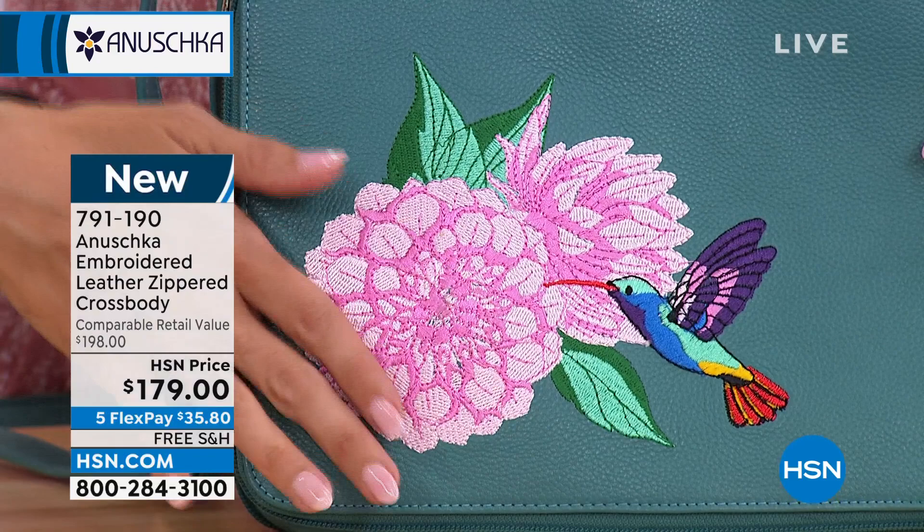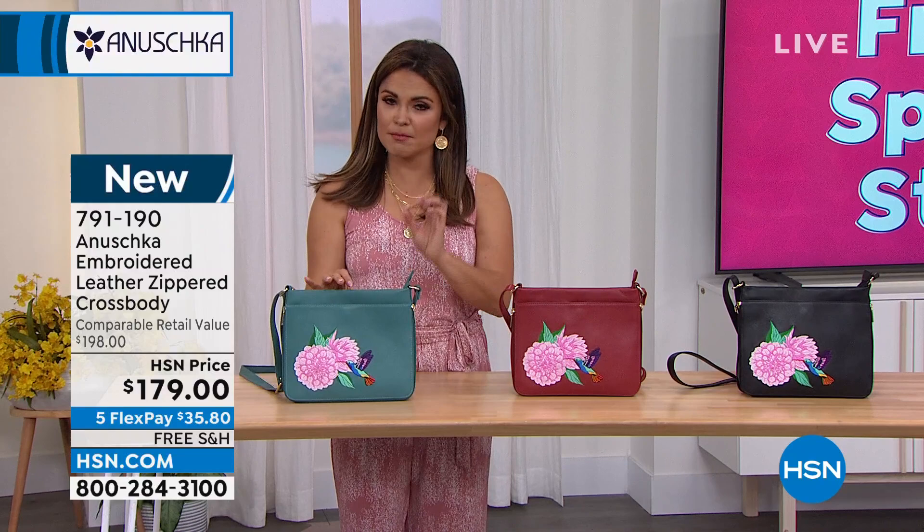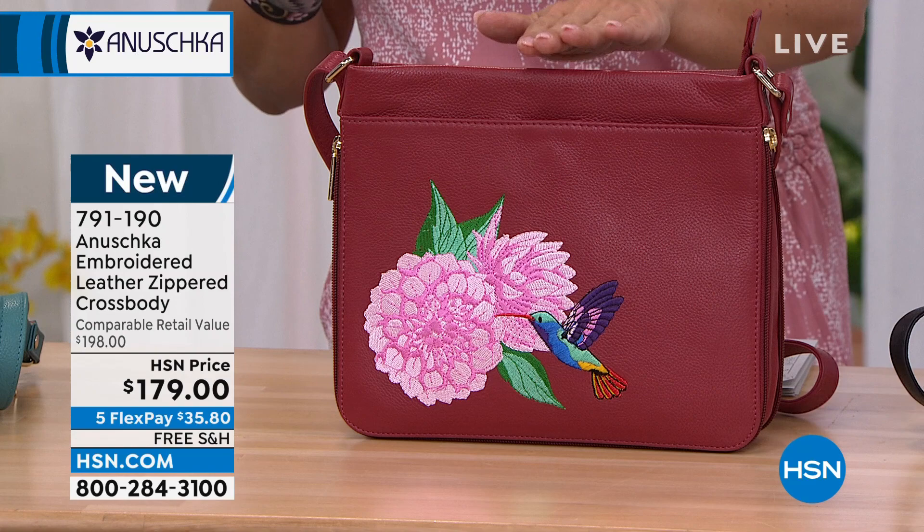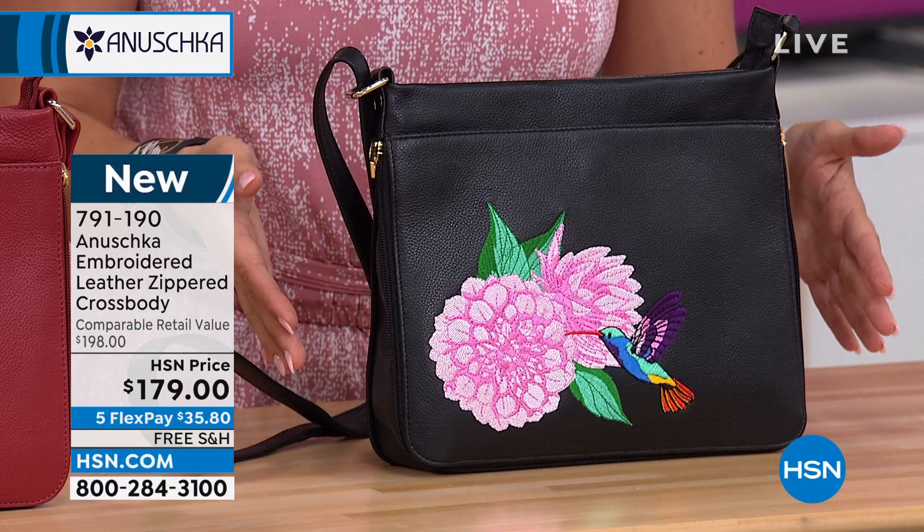This one is called Rainbow Birds Turquoise and it is a muted turquoise color — it's so pretty. This is the rainbow bird in red — a beautiful deep, rich brick red. Fewer than a hundred already in this one. And then down on the end, we have the rainbow birds black. They are all stunning. I don't care which one you choose — I love that embroidery and how that pops. Brand new. The strap on this is 13 to 26 inches in length, so fully adjustable.